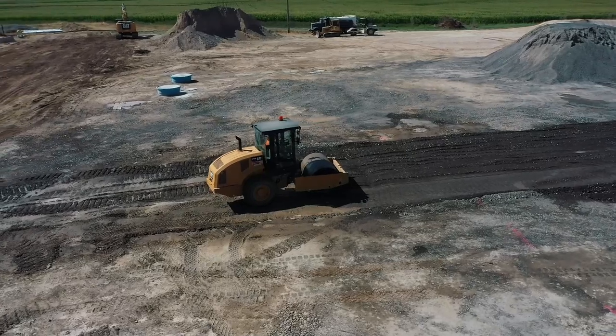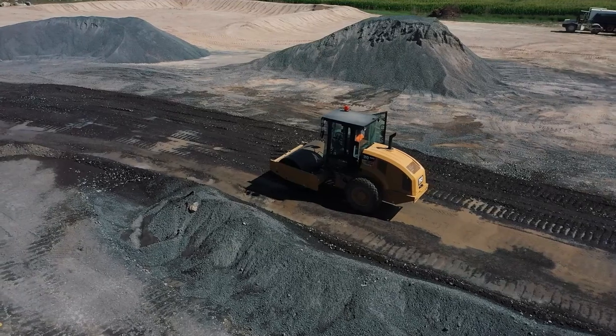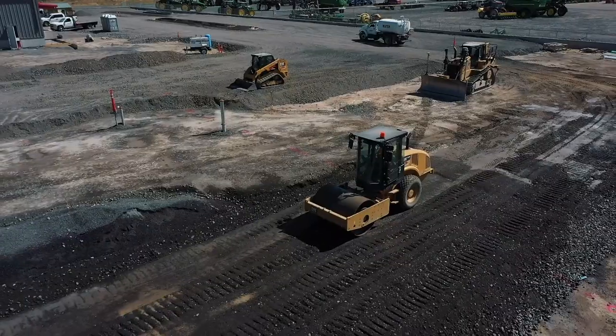Along with that, most of the site has been brought up to subgrade for asphalt, and we're working on getting the rest of the site — which is a very small percentage — up to that subgrade so we can start paving soon.